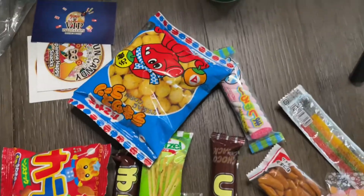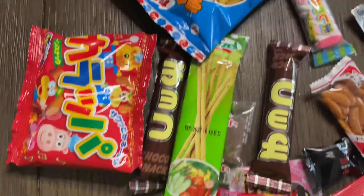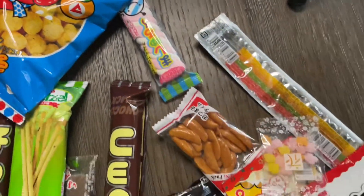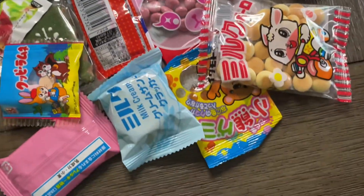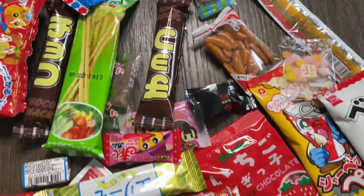So this is all the stuff we got — we're gonna be trying all these goodies for you guys today and giving you our honest opinion and review on these snacks, basically telling you if it's really worth the money or not. Okay, which one are we gonna try first?